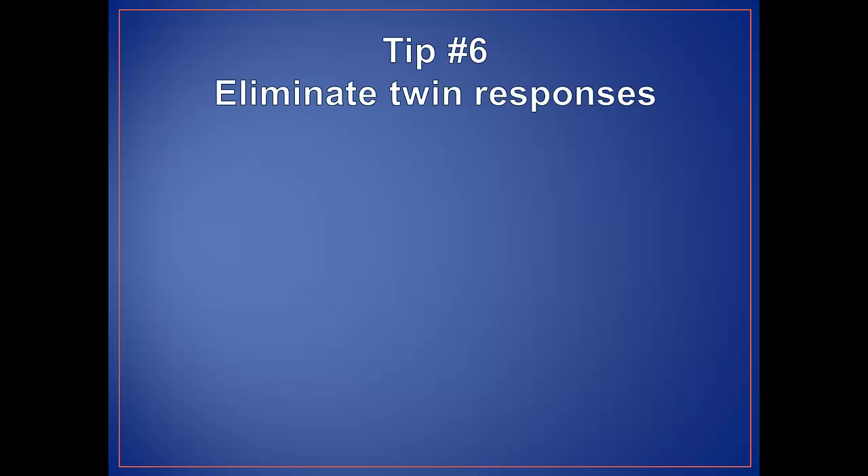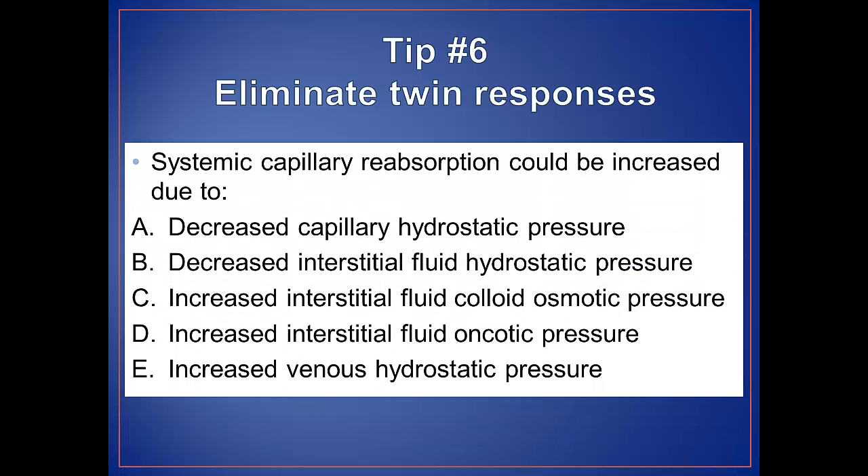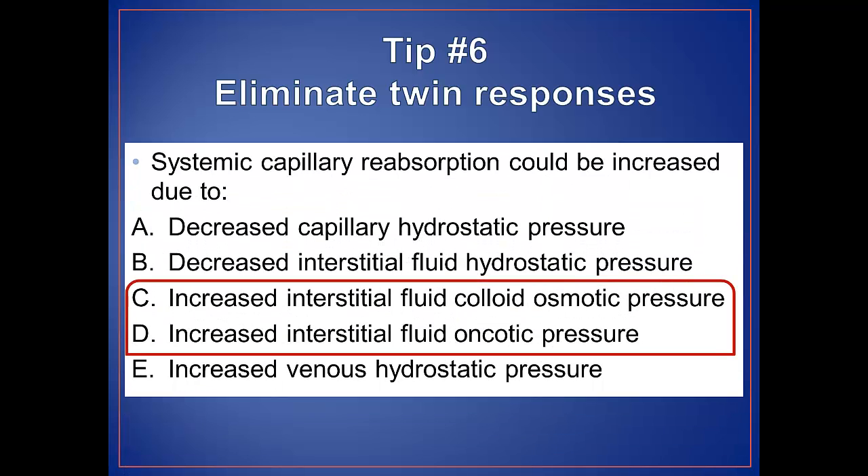For tip number six, eliminate twin responses. If two of the answer choices are essentially the same, you should be able to eliminate both of them. In this question, colloid osmotic pressure and oncotic pressure are analogous terms, so both responses C and D can be eliminated. Keep in mind that this tip will not work if your professor utilizes "two of the above" or "all of the above" answer choices. We try to avoid these in dental physiology as they are not allowed on the National Board examinations.